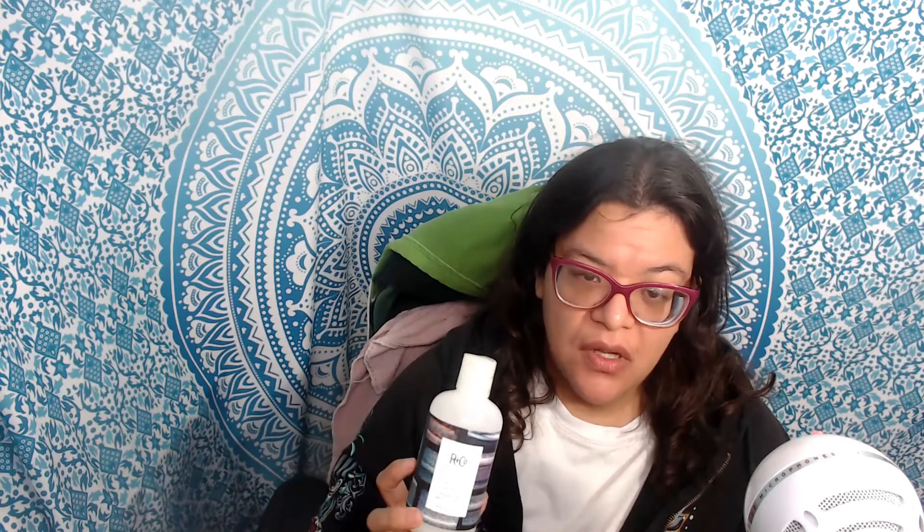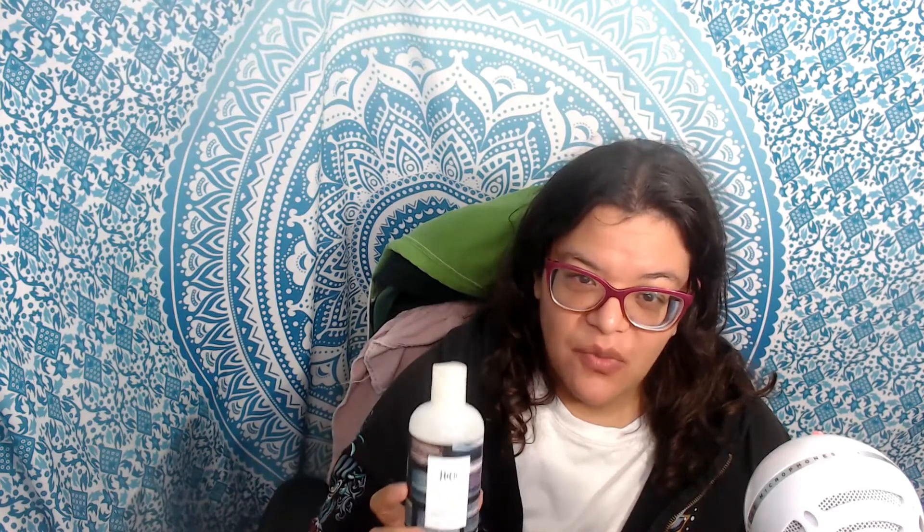It's sulfate free, paraben free, petroleum free, mineral oil free, cruelty free, gluten free, vegan, and it has UV protection. This came in at the end of June, and I'm one of those people that tends to wash my hair daily, which I probably shouldn't, but during the hotter months I do because it's hot and you sweat.